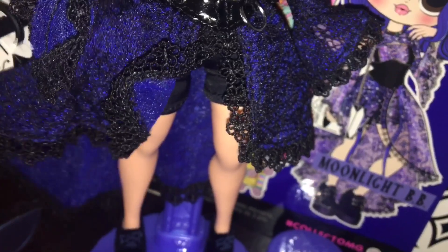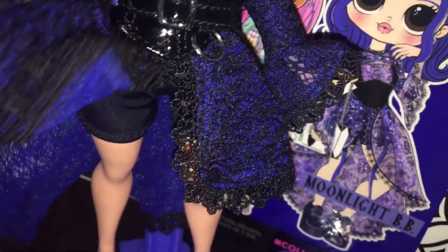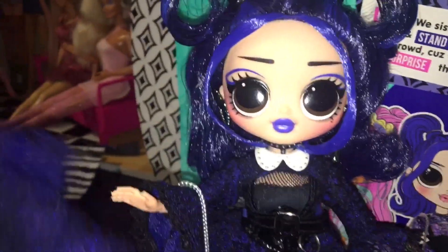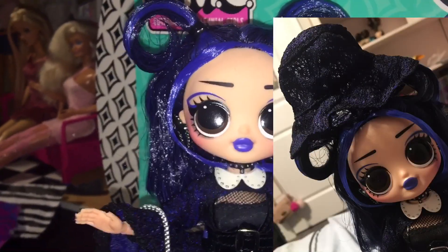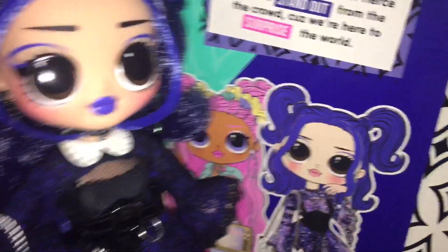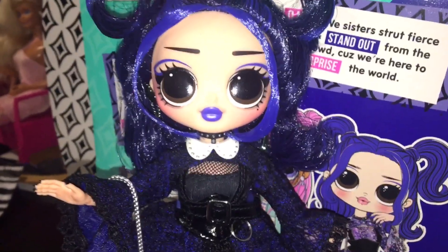Her Peter Pan choker necklace and her skirt — it's very witchy, and I love how it ruffles. It's Gothic but old-fashioned Gothic, almost Victorian. It's so pretty and the design goes all the way around, which I can't say for a lot of doll lines. Her bag looks really cute with her outfit — I love that it's meant to be a book. She does have her hat, but because of her gelled pigtails it doesn't sit on her head well. Honestly, I prefer her without it. And lastly her shoes, which I love — they're fluffed.